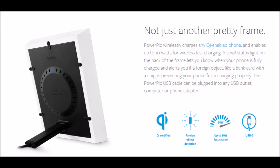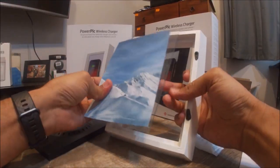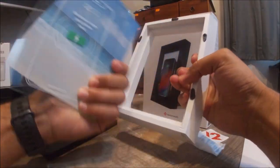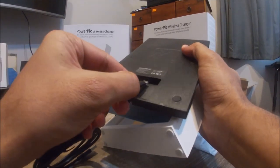A small status light on the back of the frame lets you know when your phone is fully charged and alerts you if a foreign object — like a bank card with a chip — is preventing your phone from charging. The PowerPic USB cable can be plugged into any USB outlet, computer, or phone adapter.